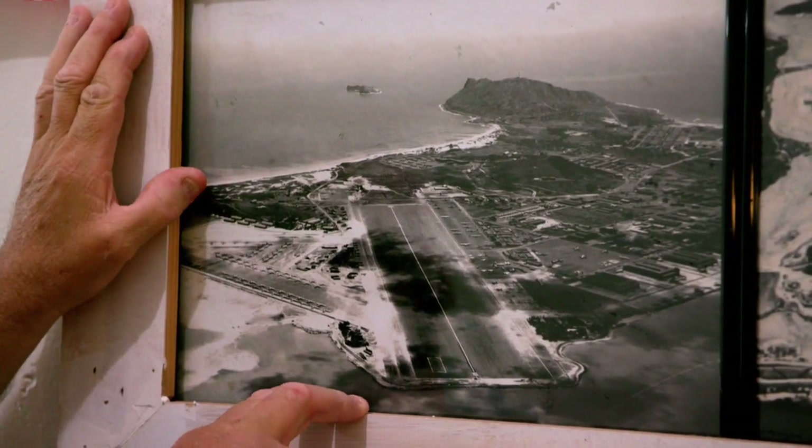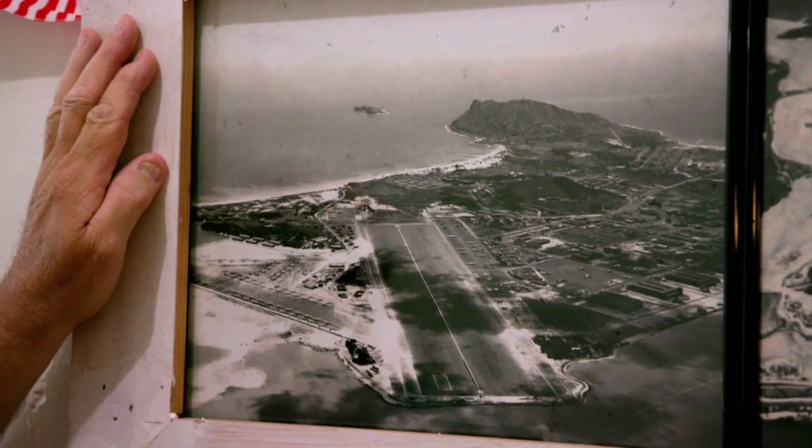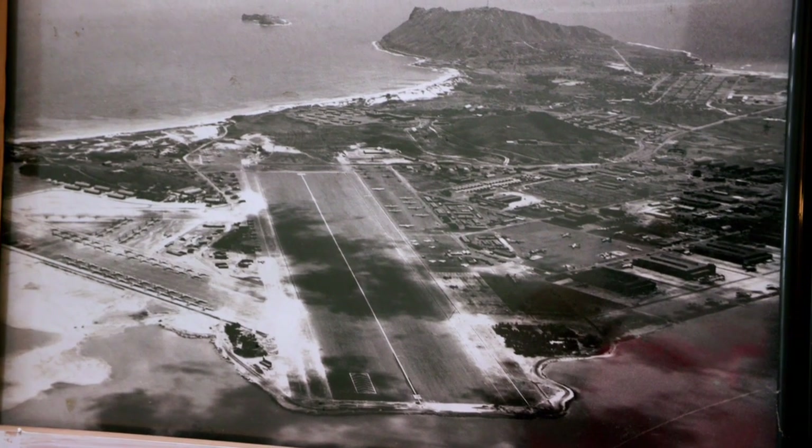This is what the Navy Air Station looked like before the beginning of World War II. This bunker was built after the bombing of Pearl Harbor, and it was part of Seacoast Defense. Seacoast Defense fell underneath the War Department, and its job was to protect all the borders of the United States and the coastal areas.